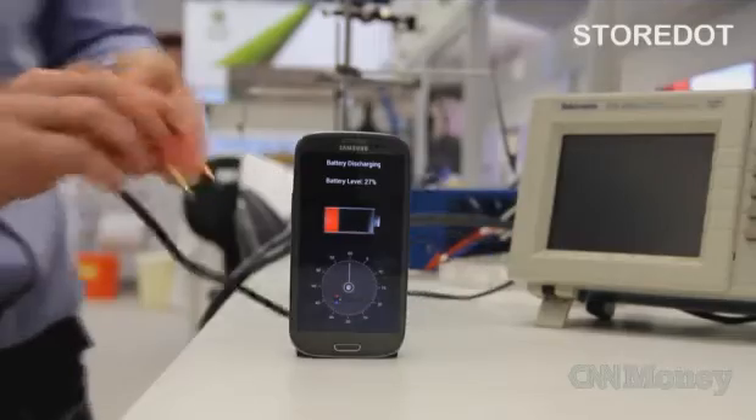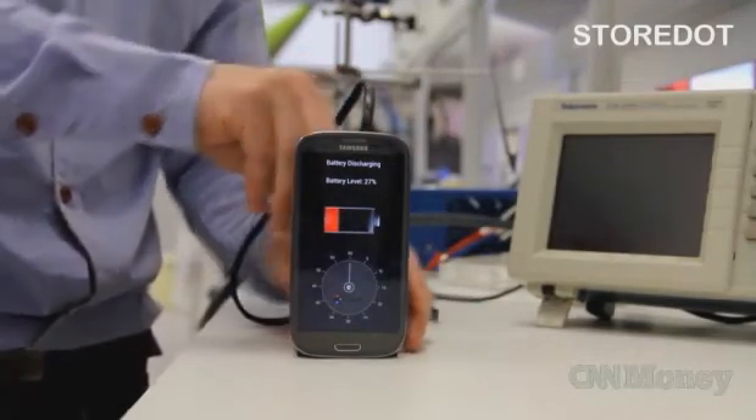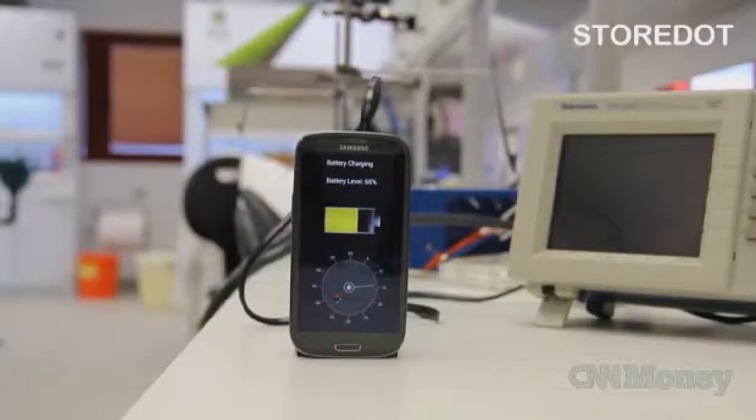So many of us have to charge our smartphones multiple times a day, which is why everyone who has seen this video is incredibly excited. An Israeli company posted this with a prototype for technology that charges a cell phone battery in just 30 seconds. In this video, it goes from about 29% charged to 100% in just over 20 seconds.